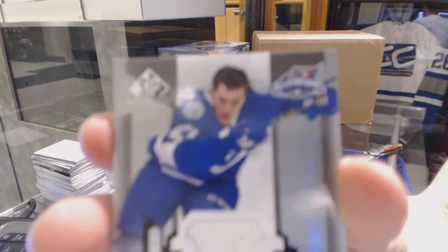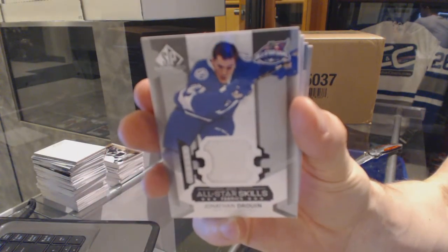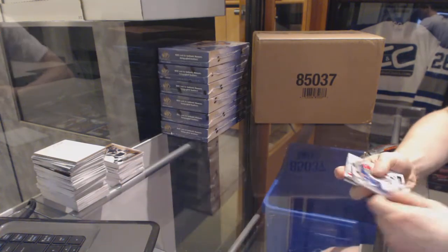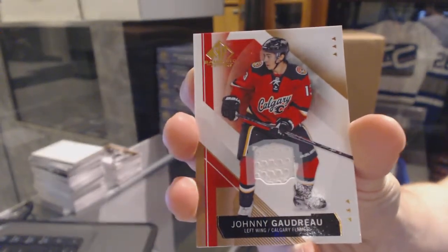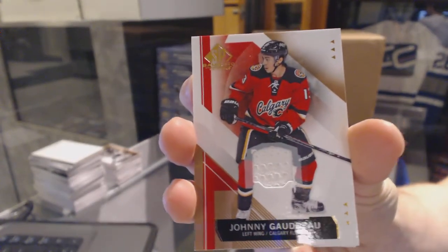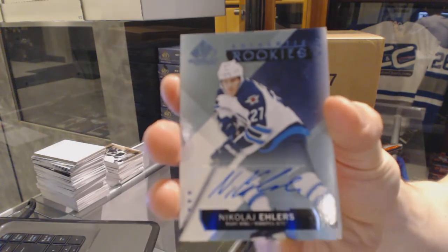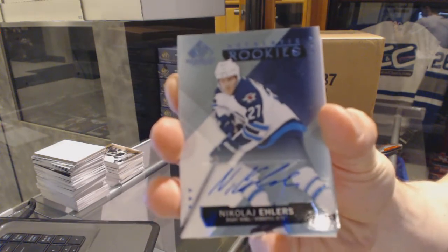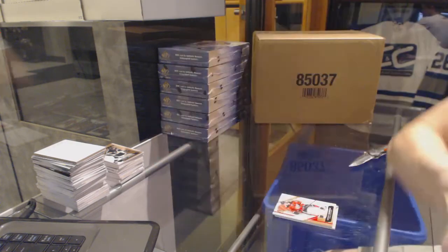All-star skills jersey for the Tampa Bay Lightning, Jonathan Drouin. Base jersey for the Calgary Flames, Johnny Gaudreau. Rookie autograph for the Winnipeg Jets, Nikolai Ehlers.